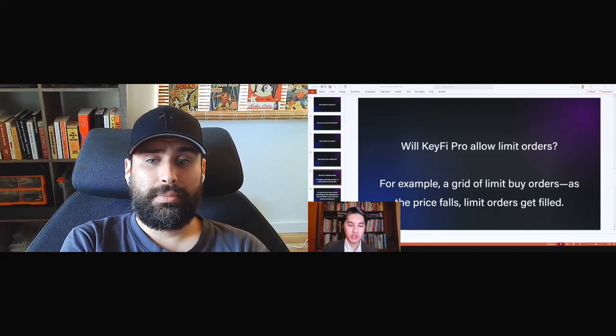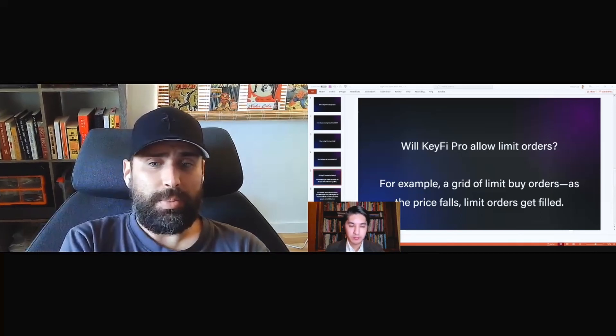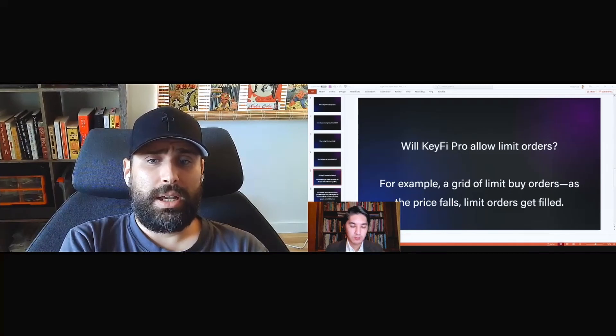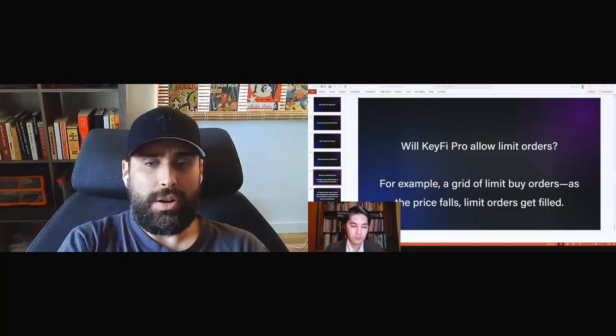Can you clarify what an automation action is? An action just means a transaction — swap, deposit, borrow, whatever. Automated just means it's connected to a condition that will trigger that action: if price equals X, then do Y, that type of thing. These actions right now are part of the integrations library, but they'll be defined as actions in KeyFi Pro, and you'll use the strategy manager to group those actions into groups and put the groups into your strategy.